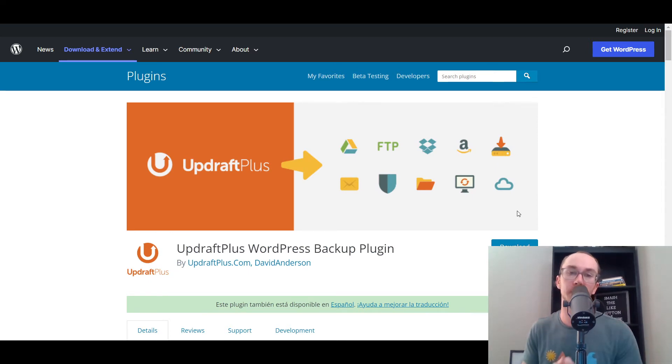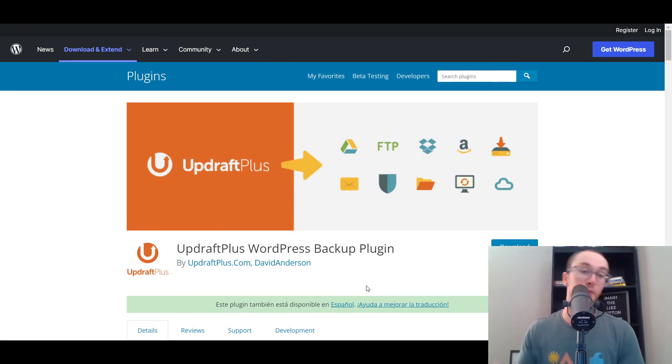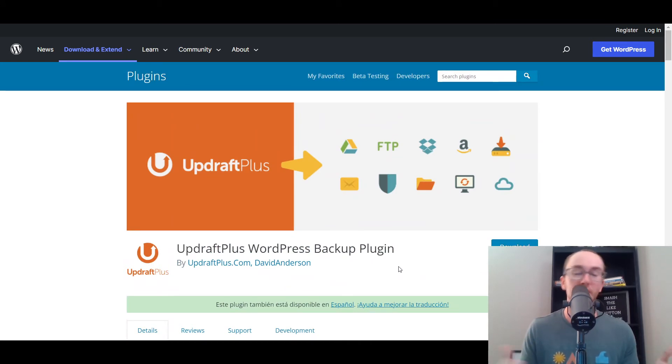Moving in at number six, we have UpdraftPlus. This is another free WordPress plugin — they do have a pro version, but the free version gives you a nice way to back up your website. Say you're making a bunch of changes and want peace of mind — with UpdraftPlus you can download your WordPress backups right to your Google Drive, Dropbox, or other cloud platforms. It makes it really easy to automatically back up your site. It's just a nice extra plugin you can have working in the background — set it and forget it.